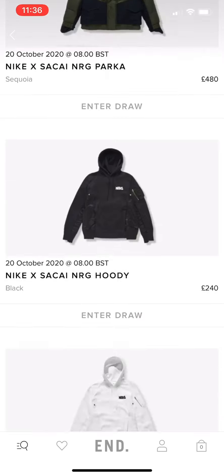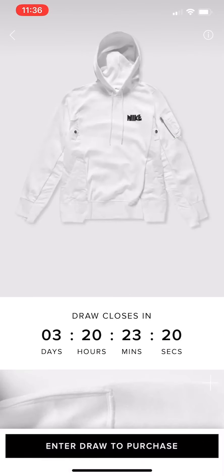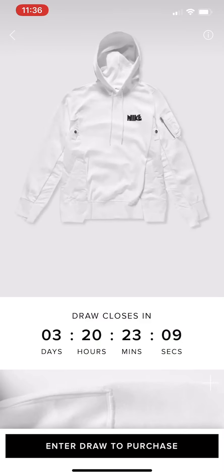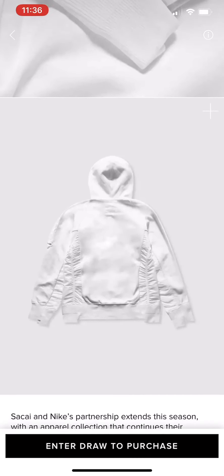We've also got the white version on the next one, but I don't really like the white version — I prefer the black one. In winter I'm all about darker colors, that's just me. So we'll move on from that.